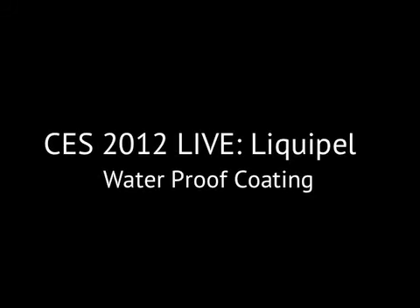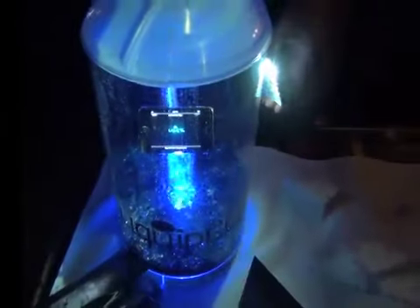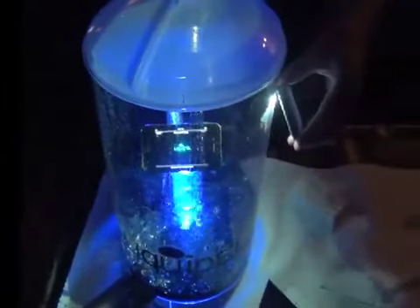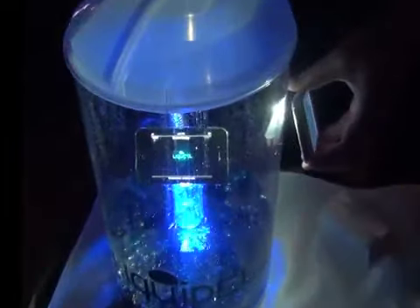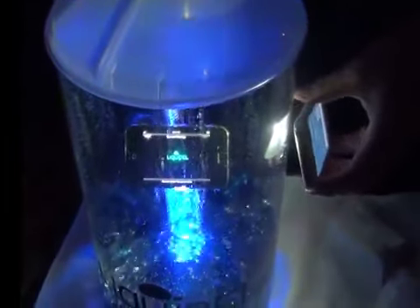More continuous coverage of CES 2012 from TheDroidGuy.com. Hey, it's TheDroidGuy here, and we are at Startup Debut checking out a new product called Liquipel, which is a coating — a preventative coating to keep your electronics from getting water damaged.